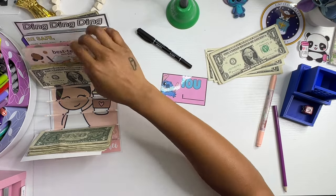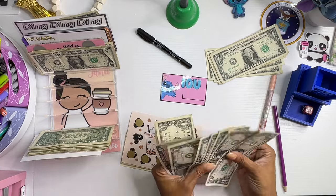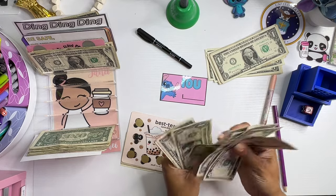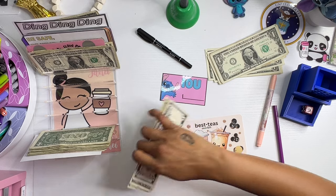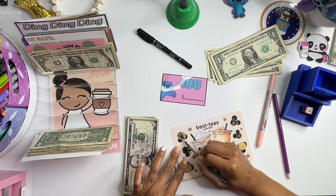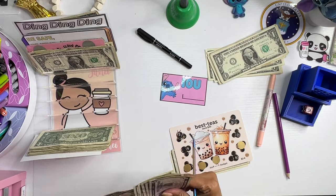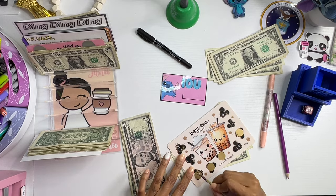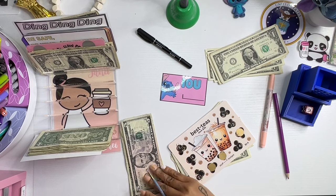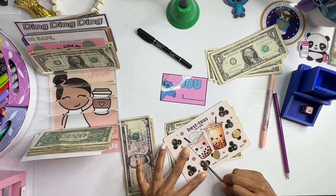Now let's go for this one — the Boba Besties. We have five, six, seven, eight, nine, ten, eleven, twelve, thirteen, and fourteen. Let's see what we scratch. There's three. One, two, three. Three, two, one, two, five.